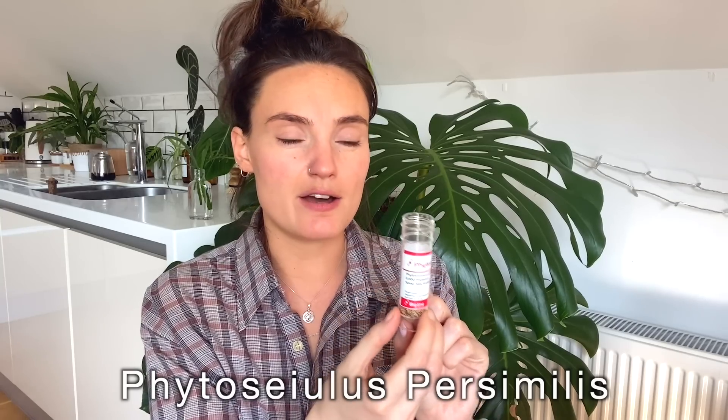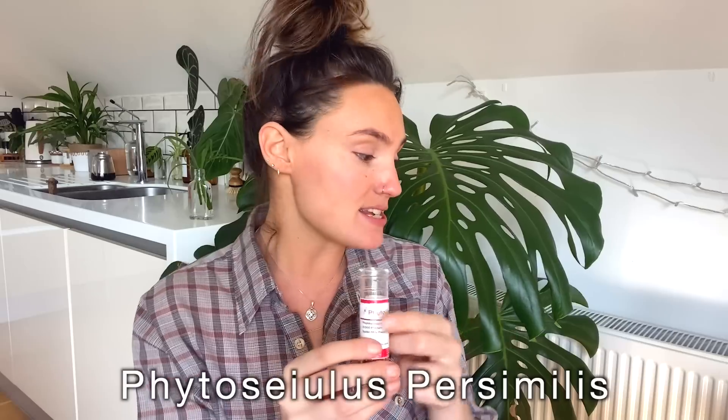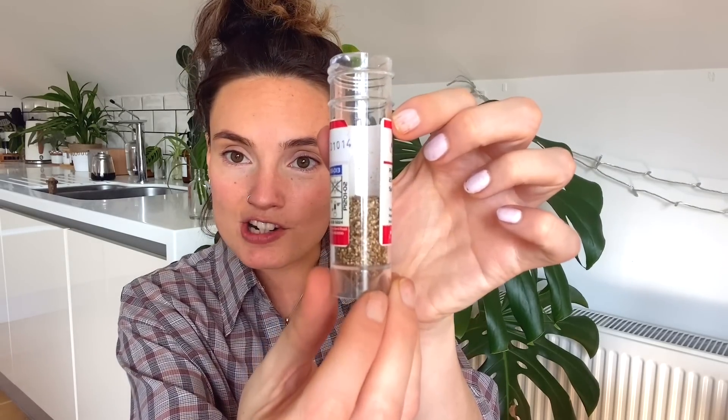I also got a tube of Phytoseiulus mites - 2000 in there - which are for more severe spider mite infestations when you've got webbing and things like that, as they are a little bit more intense compared to the Andersoni. You do have to use these ones right away because if you store them in the tube they will actually start attacking each other. But all of these ones work really well together - they won't attack each other, they will just deal with the pest in hand.